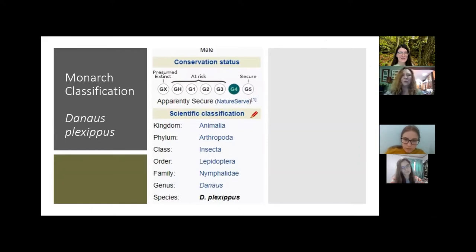We know they're insects — they're in the class Insecta, the order Lepidoptera which means butterfly, the family Nymphalidae, and the genus is Danaus and the species is plexippus. So we have a very special name for each of our creatures, and the monarch's is Danaus plexippus.